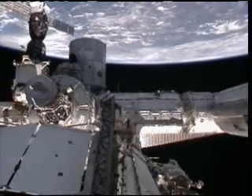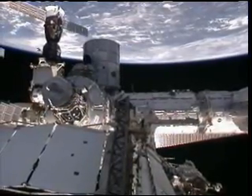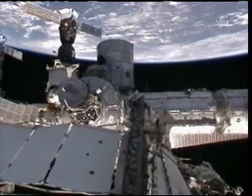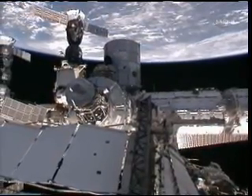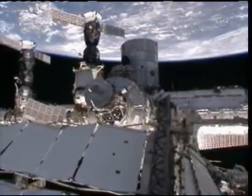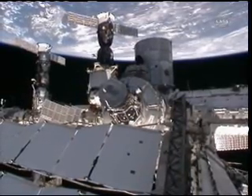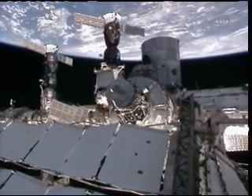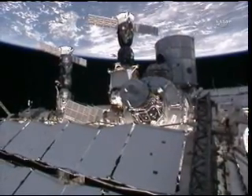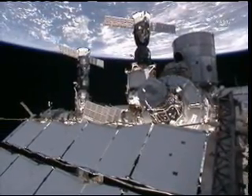We're looking there at the Japanese HOPE module, which is connected to the Harmony module, which is in turn connected to the Unity module, which provides a connection for the Permanent Multipurpose Module — you can see that at the top of your screen — and to the Tranquility module, which is end-on to us with pressurized mating adapter number 3 facing toward us and the cupola facing down toward the Earth.